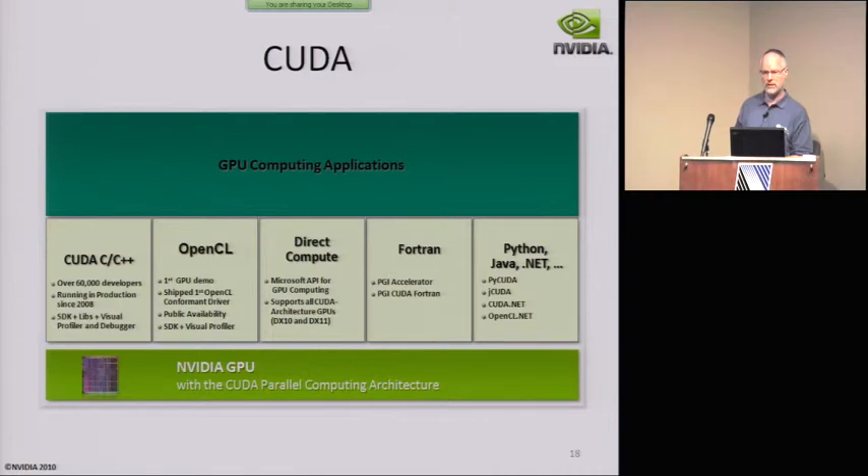External people are building other interfaces to run programs on the GPU. You can find a lot of these on CudaZone at nvidia.com.